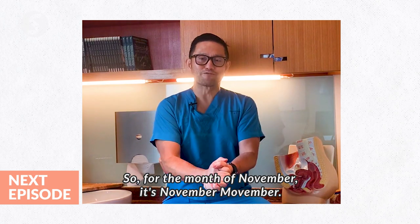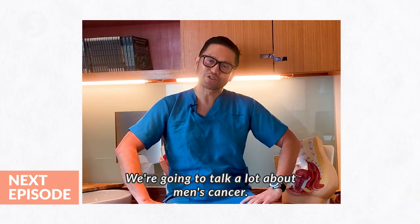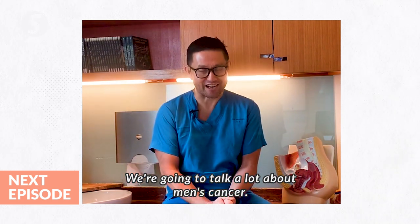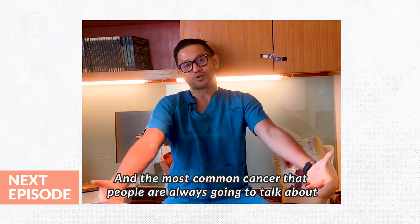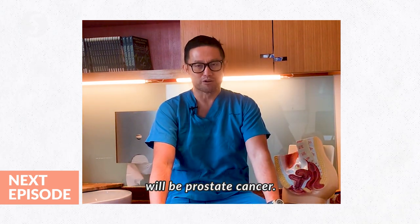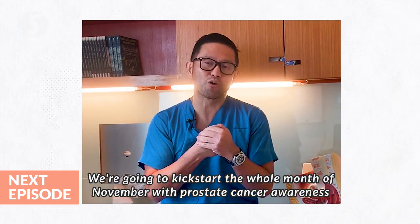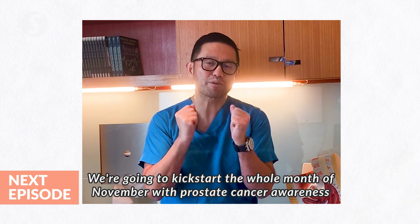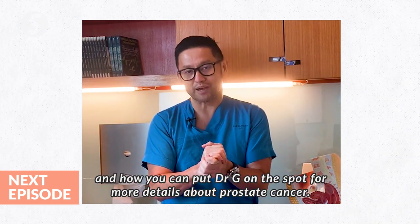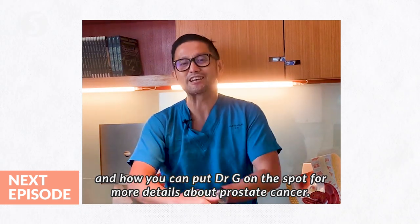So for the month of November — it's Movember — we're going to talk a lot about men's cancer. The most common cancer that people are always going to talk about will be prostate cancer. We're going to kick start the whole month of November with prostate cancer awareness, and how you can put Dr. G on the spot for more details about prostate cancer.